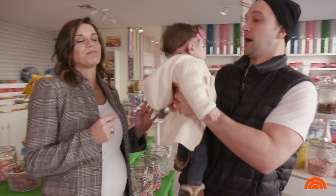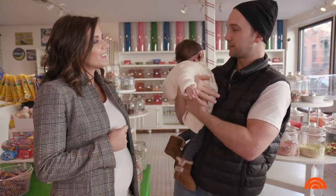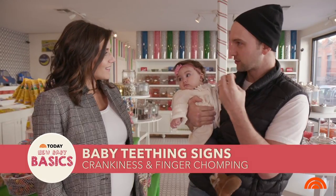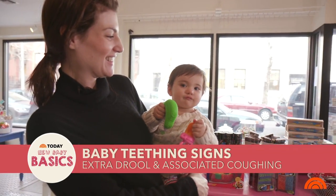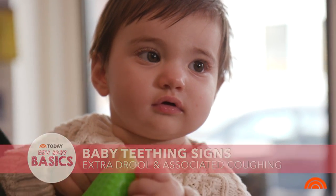How can you tell that she's teething? Well, the crankiness. You know, she wakes up sometimes too in the middle of the night. And whenever she grabs our fingers or grabs anything you put near and just starts chomping down on it — just a little fussy, likes to be held a little more. I actually know when another tooth is coming because there's extra drool and a little more coughing going on.